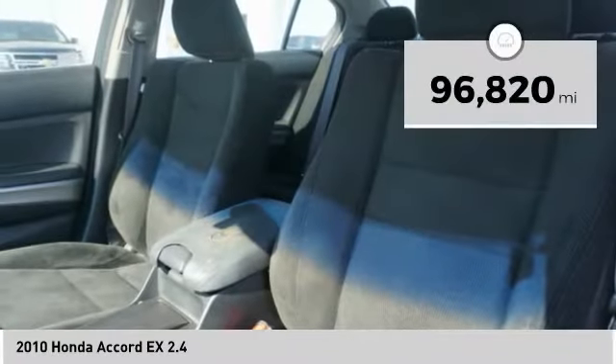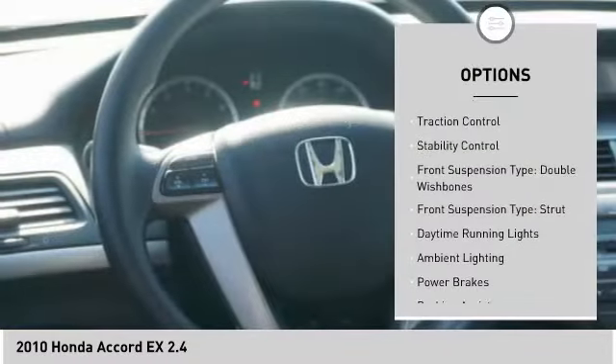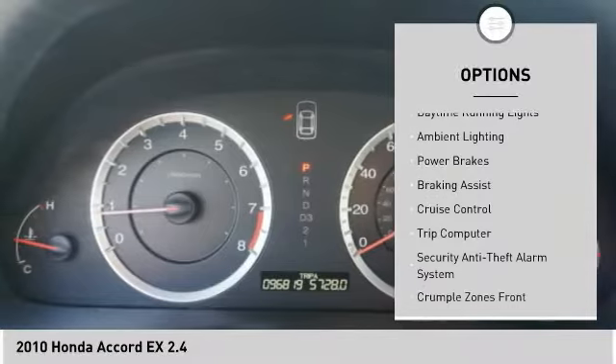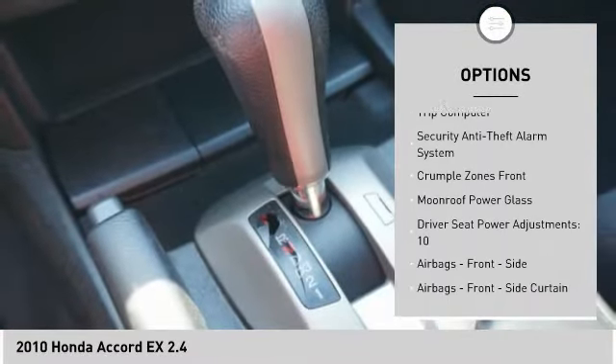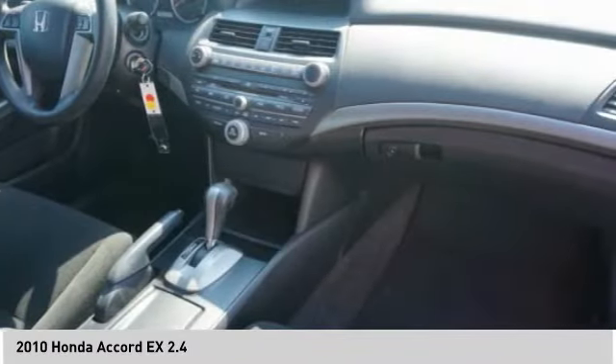This vehicle has less than 100,000 miles. Here are some of this vehicle's great options: traction control, stability control, front suspension type double wishbones, front suspension type strut, daytime running lights, ambient lighting, power brakes, braking assist, cruise control, trip computer.